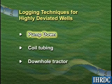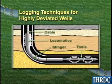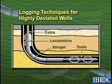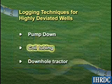The pump down method employs a special sub attached to the logging tool string. Pressure exerted by the circulating system is used to force the tool down the hole. This method is not often used in production logging.